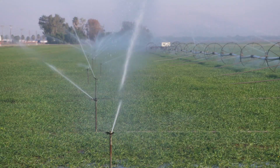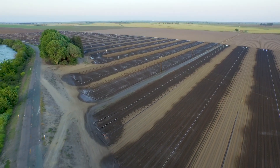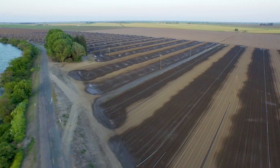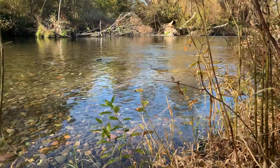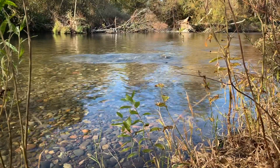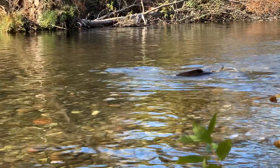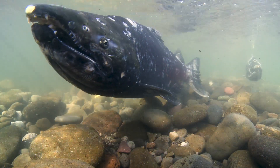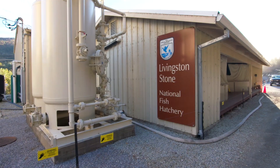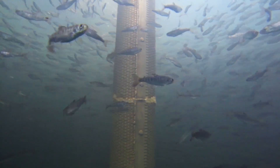By the 1980s, about 50 percent of the water in the Sacramento River system and the Delta was being removed, and we had just a few hundred winter run left. By 1994, Sacramento River Winter Run Chinook was listed as endangered under the Endangered Species Act. The population has remained low ever since, supplemented with releases of young fish from the Livingston Stone Conservation Fish Hatchery.